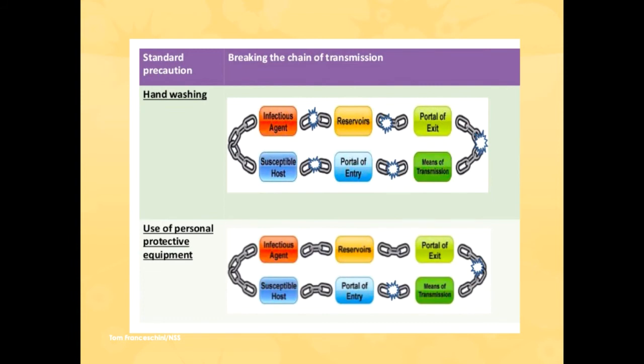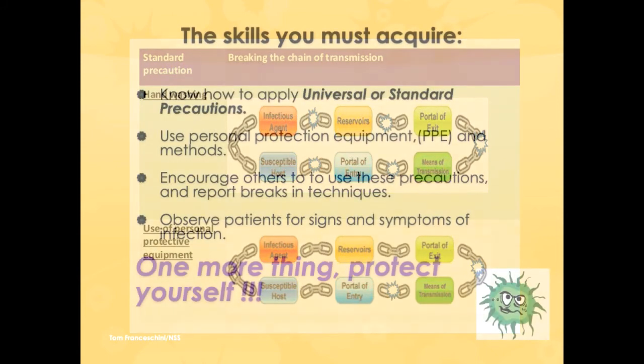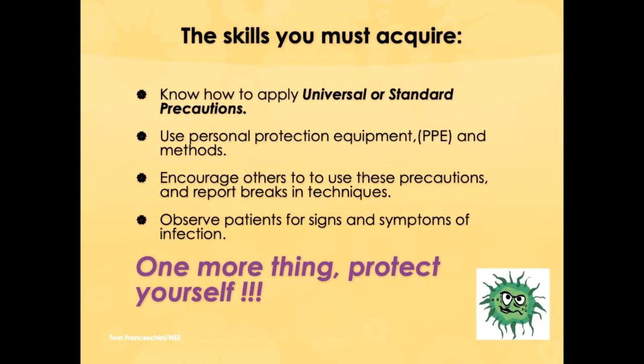The use of personal protective equipment, or PPE, breaks the portal of exit — the infection can't get to us and it can't get to them. That stops transmission and blocks it from spreading to other patients. More importantly, we're also always protecting ourselves so that we don't act as a vector of infection — one of the reasons an infection spreads.